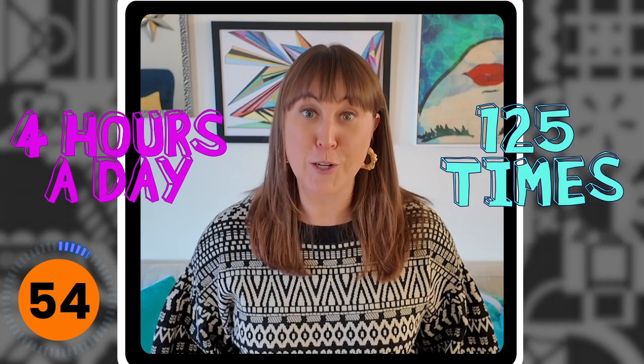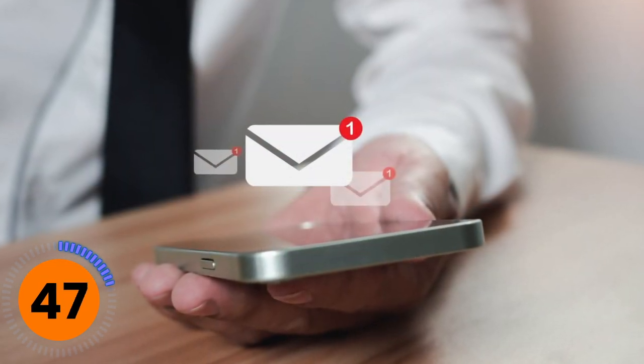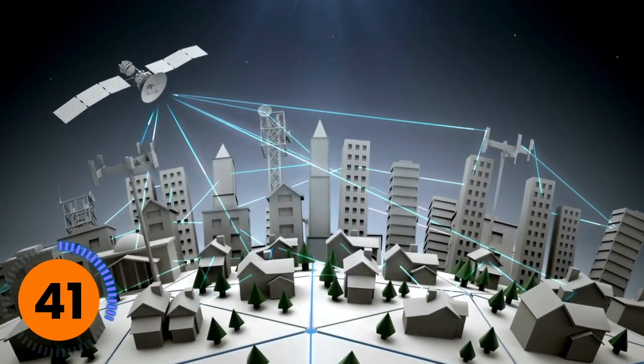Our phones have become our lifeline. The average person in the U.S. spends over four hours and checks their phone over 125 times daily. We communicate, we plan, we organize. Our phones know so much about us, but most importantly, our phones have a unique identifier — so every time we connect to a cell phone tower or Wi-Fi, it knows that we were there.